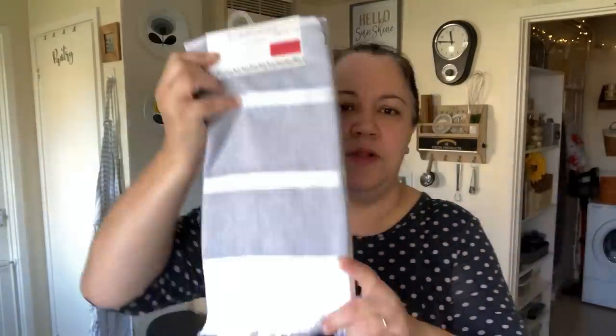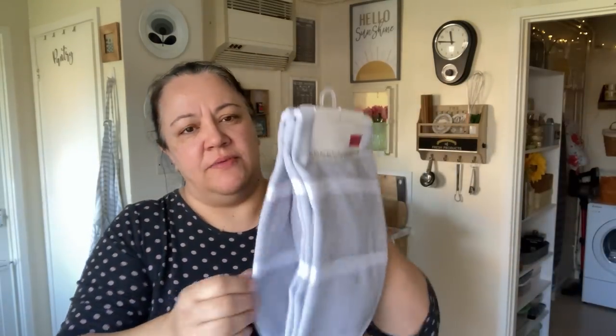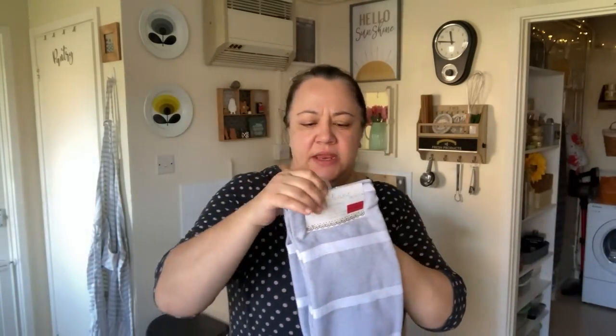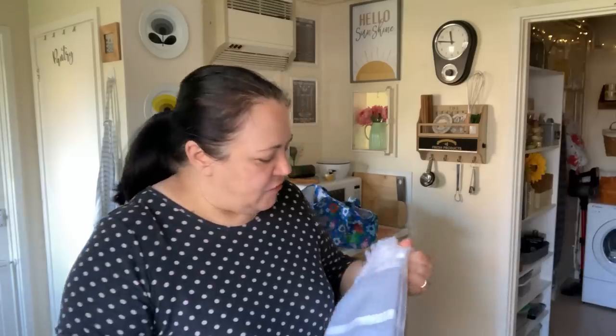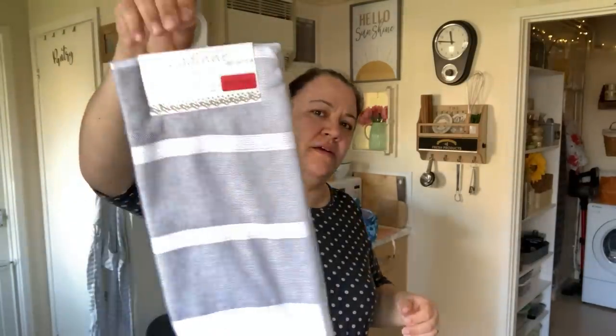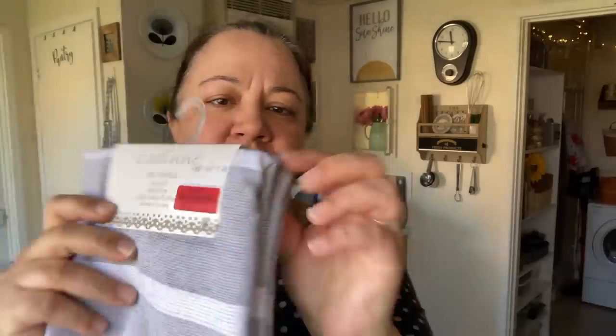I picked up a couple of kitchen towels. I love this kind of material. I went for plain colors — a gray and white set. There are two in the pack for four pounds.